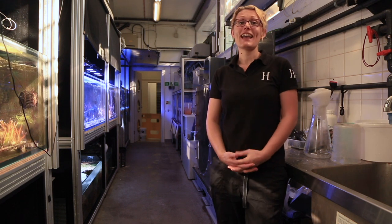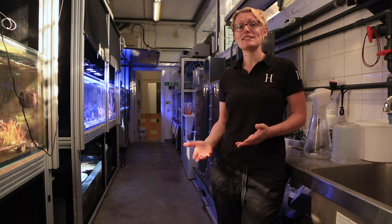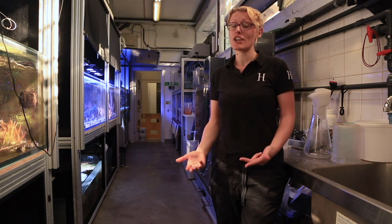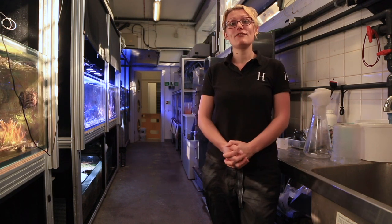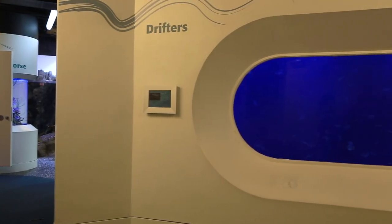Here at the Horniman, we carry out jellyfish research. We look at culture and different species of jellyfish and also jellyfish husbandry. We keep jellyfish here behind the scenes and also out on display in our public aquarium.